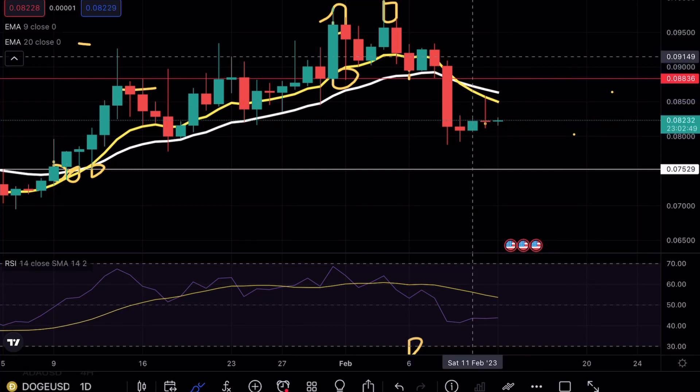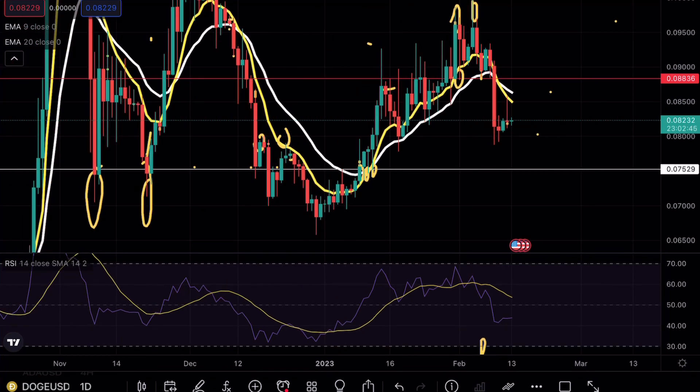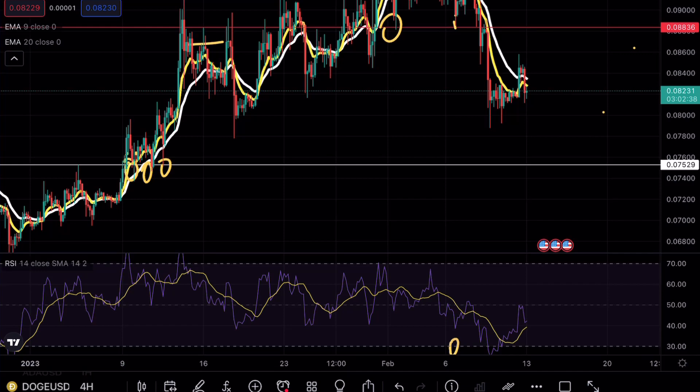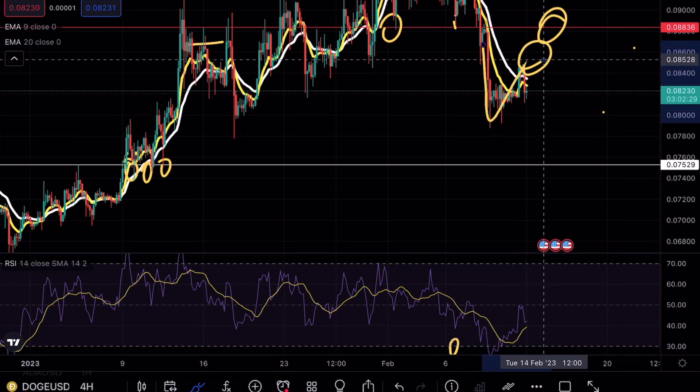What we don't want to see from a bearish perspective is multiple retests on these exponential moving averages, because that would mean bulls are still in control and this is a fakeout. I always recommend not looking for trades between these levels — these are consolidation zones, and entries are very hard to find here. In terms of a bullish case, the only entry we really have would be above 0.08; otherwise we're only looking for shorting positions. That's all for today — make sure to hit like and subscribe.